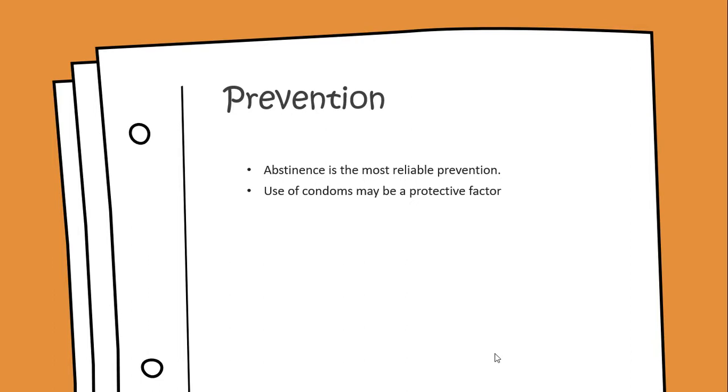For prevention, abstinence is the most reliable prevention, and the use of condoms may also be a protective factor.